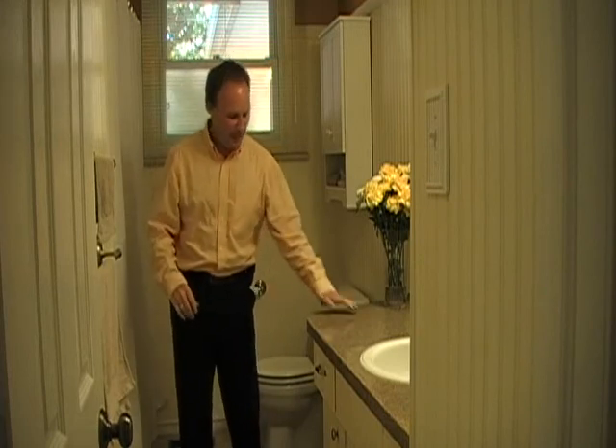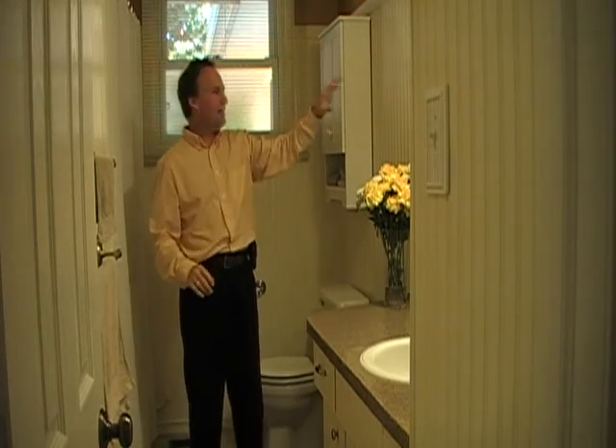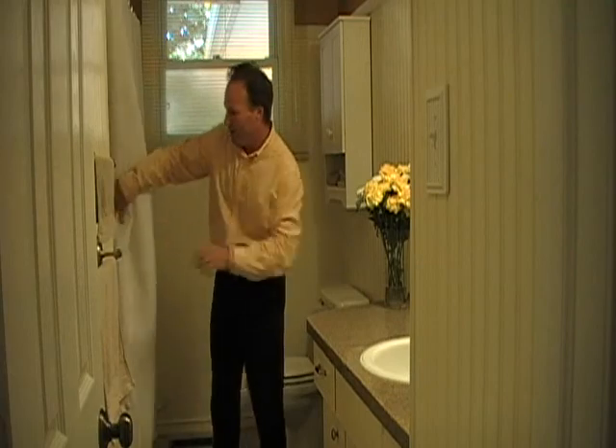On the way to the bedrooms, let's check out the bathroom — really nice. Refreshed countertop, brand new floors. The wainscot is a really nice touch as well. We also have the tub in here. Really cool. Let's check out the bedrooms.